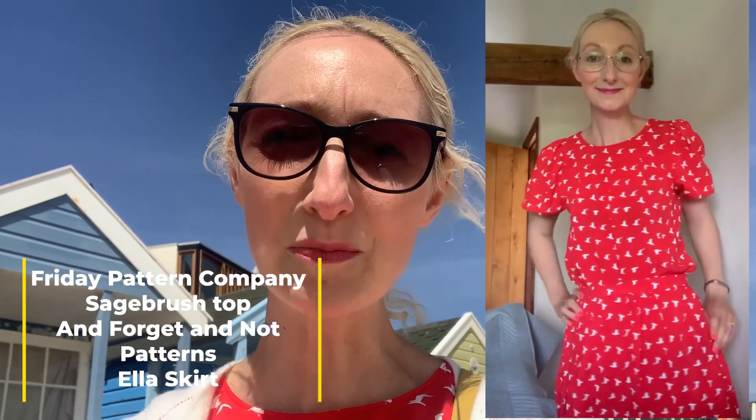Day 22 of Me Made May and I'm wearing a Friday Pattern Company Sagebrush top and another Forget Me Not Patterns Ella skirt. We're down in Suffolk and you can see some beach huts behind me, my lovely husband, and the lovely seaside in the background!